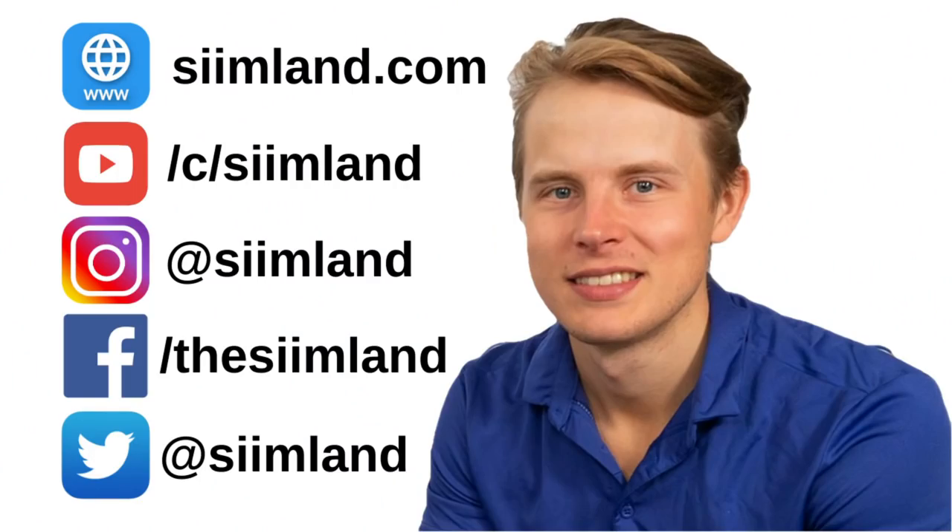Other than that, thanks for watching this video. Make sure you click like, subscribe, and the notification bell as well. My name is Siim, stay optimized, stay empowered.